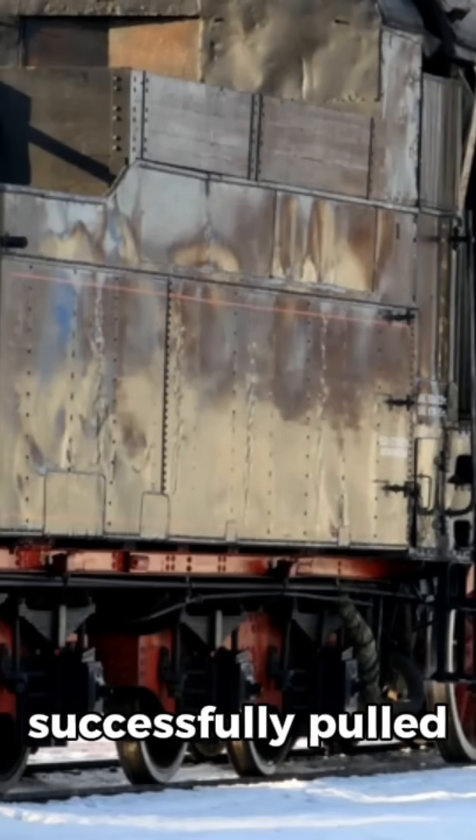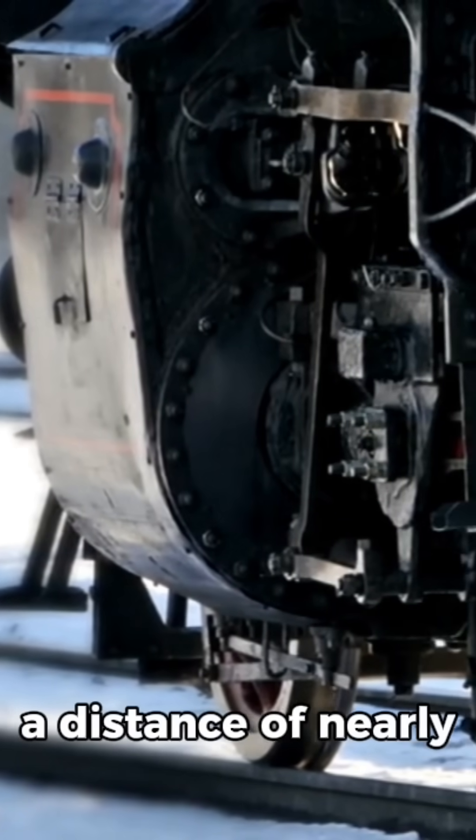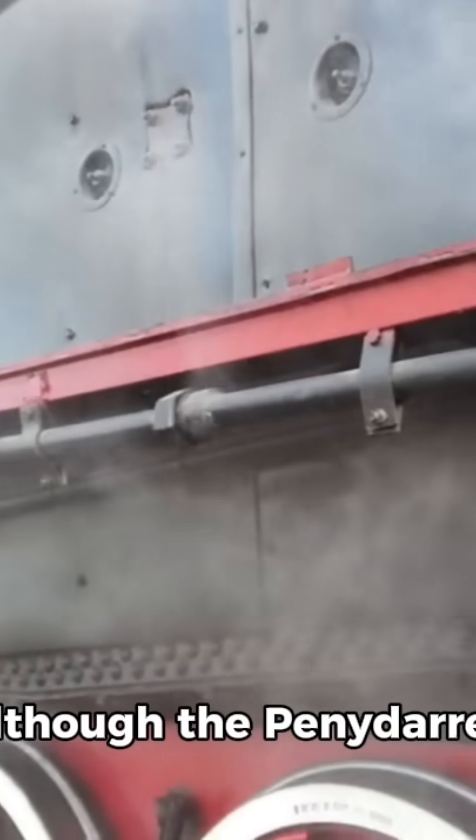the locomotive successfully pulled a load of 10 tons of iron, 70 passengers, and 5 wagons over a distance of nearly 9 miles at a speed of about 5 miles per hour.